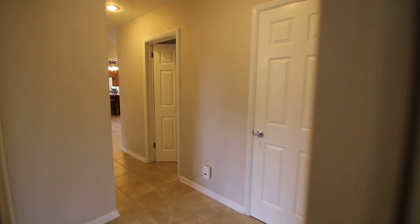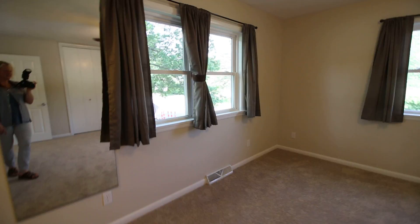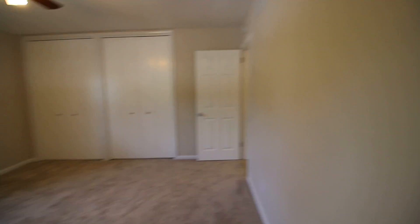This is the second bedroom. Then we have the master bedroom, which is quite large and would easily fit a king bed. We've got south and west facing windows, double closets, and the master bath.